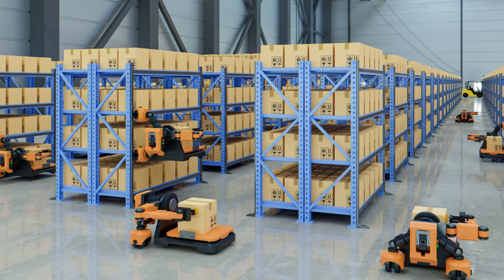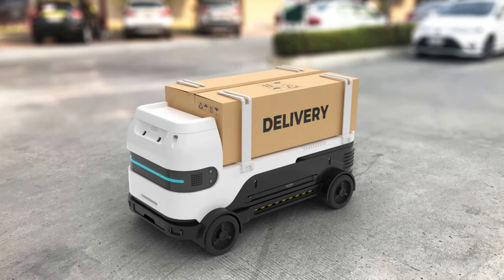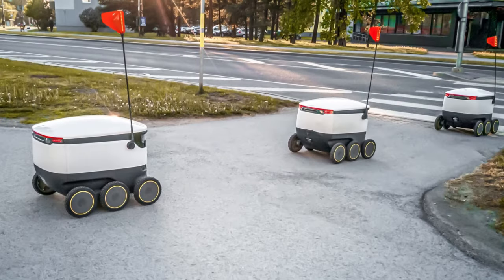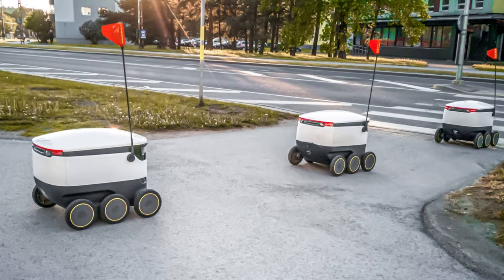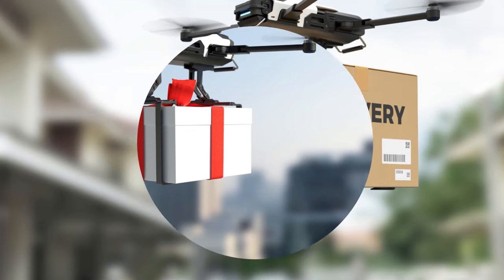Autonomous robots are the robots which work independently in packing, shipping, and delivery of products purchased online. In the near future, drones will be used to deliver packages.